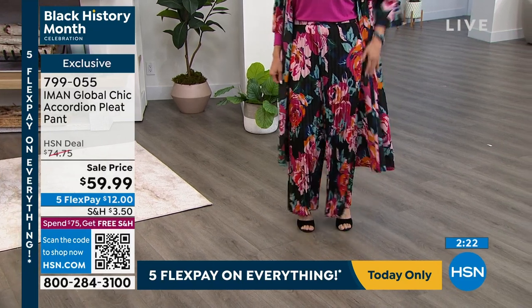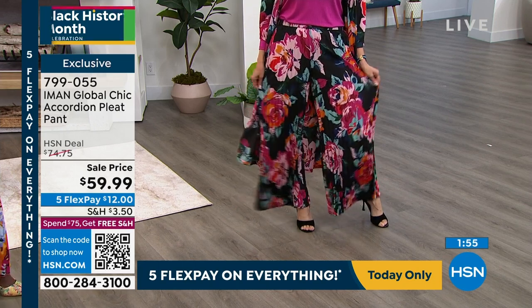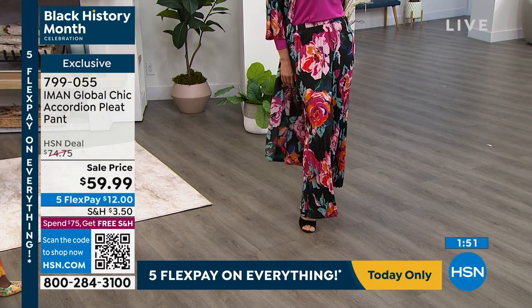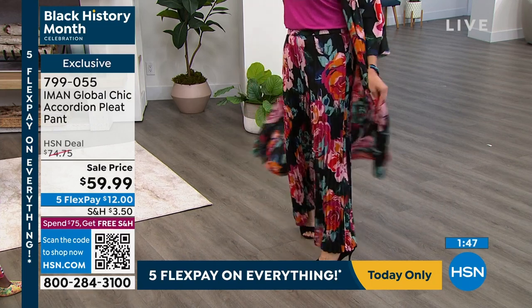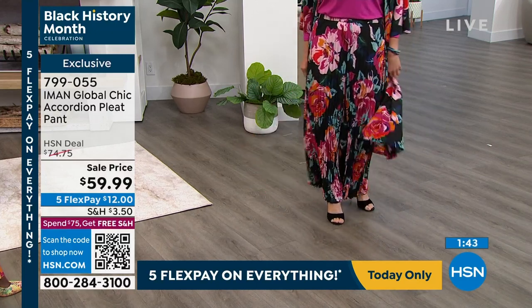The pleated pant is really a beautiful palazzo pant, so it's wide legs — it's really gorgeous. It's a complete look, and yes, it's something that you will see on a runway because it's a whole match. Because it's so beautiful.